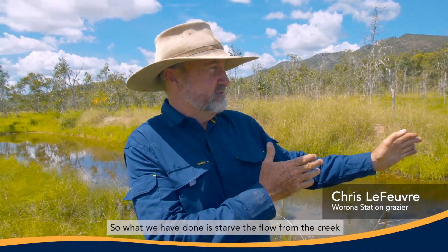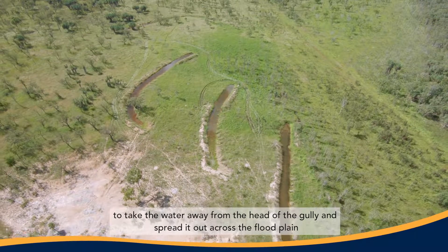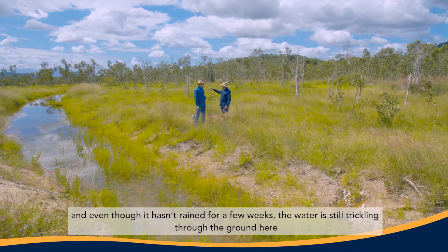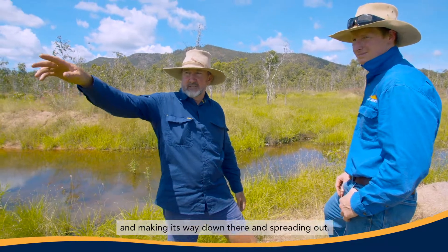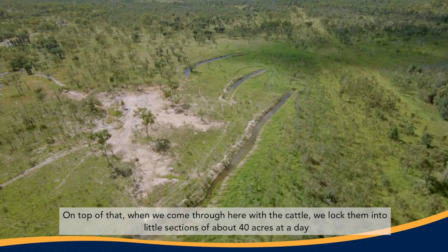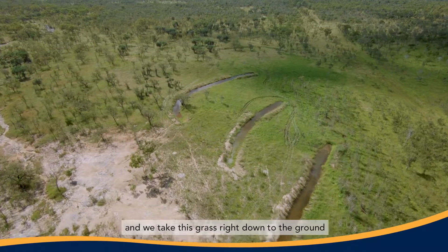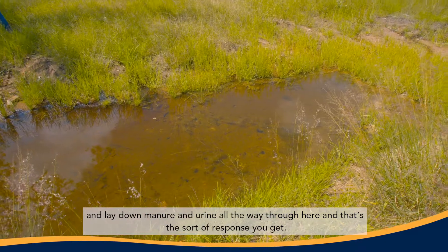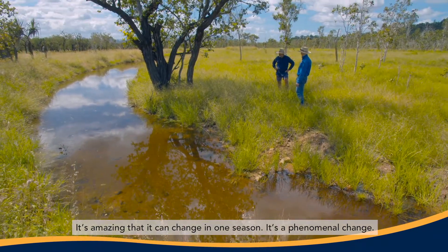What we've done is starved the flow from the creek, and we've put a series of contour banks up to take the water away from the head of the gully and spread it out across the flood plain. Even though it hasn't rained for a few weeks, the water's still trickling through the ground and spreading out. On top of that, when we come through here with the cattle, we lock them into little sections of about 40 acres a day, and we take this grass right down to the ground and lay down manure and urine all the way through. That's the sort of response you get — it's amazing that that can change in one season. It's a phenomenal change.